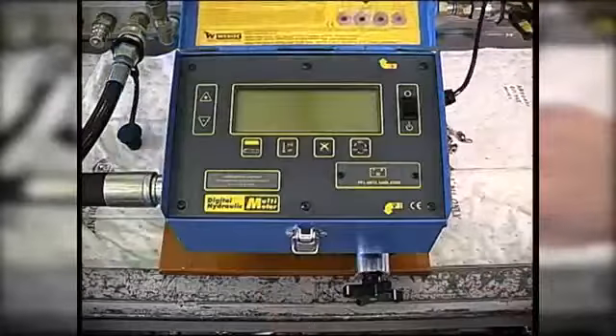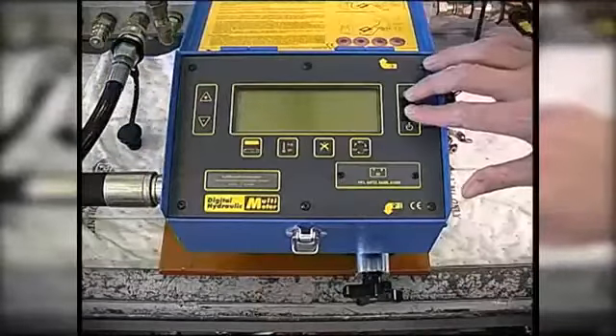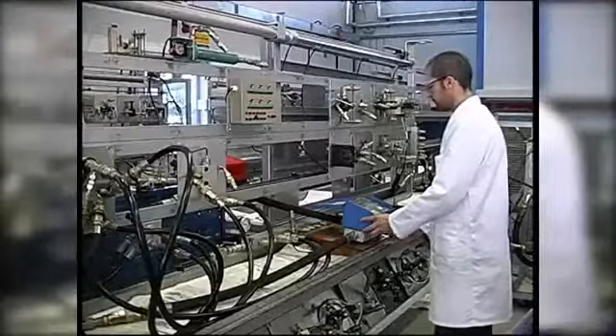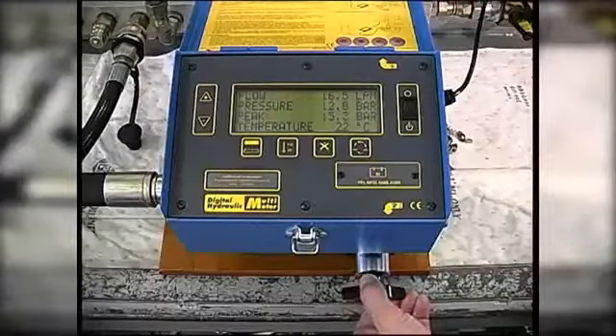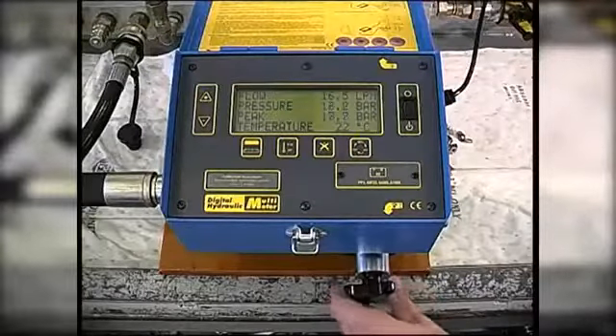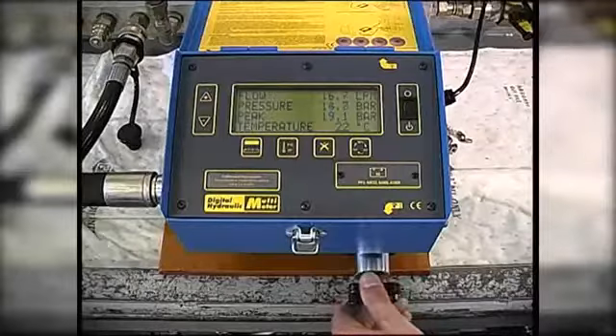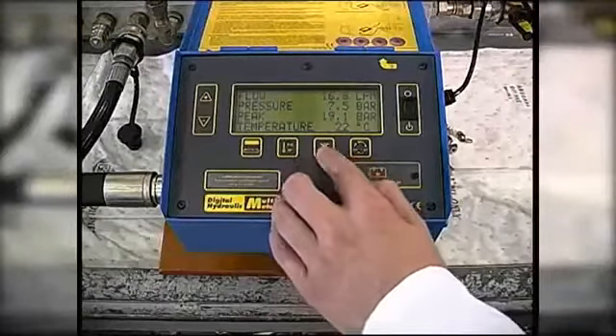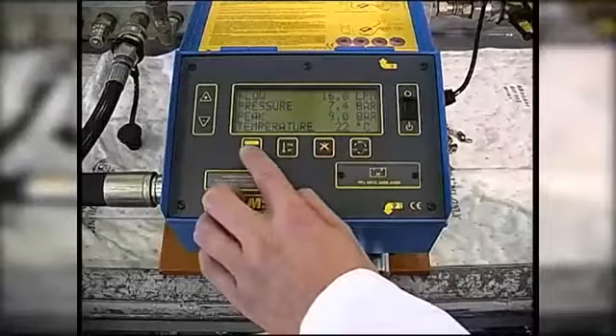The tester has a built-in loading valve to simulate machine operating conditions. It measures flow, pressure, peak pressure and temperature, and it can also calculate hydraulic power.